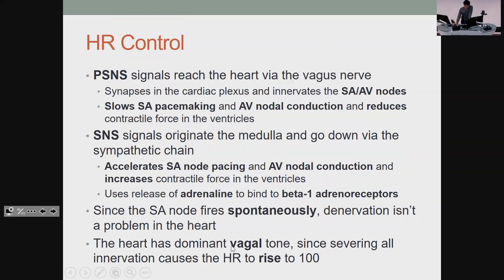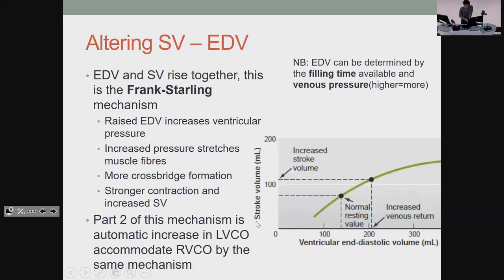The heart is largely parasympathetically controlled — it has a vagal tone — because most people's resting heart rate is not 100. But if you cut off all innervation to the heart, it goes faster, which implies parasympathetic was having the stronger input. The Frank-Starling mechanism: if you put more blood in, you stretch the muscle fibres and they contract harder, giving you more blood out. If you do that on the right ventricle first, you put more blood into the left side too, so it fills more and pushes more out. That's how your body balances cardiac output from both sides.